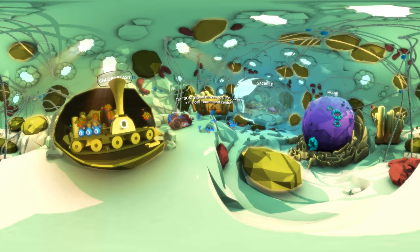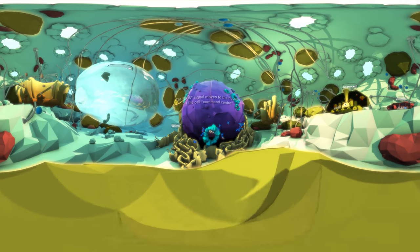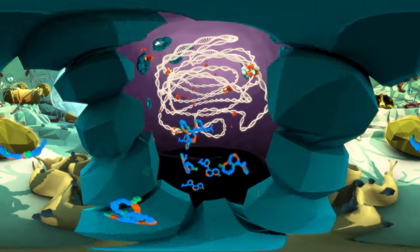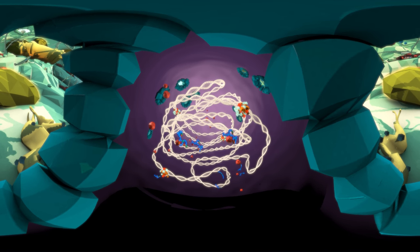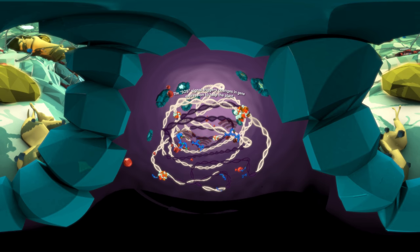This SOS signal moves to the nucleus, the command center of the cell, where it triggers changes in gene expression that will ultimately help the plant to cope.